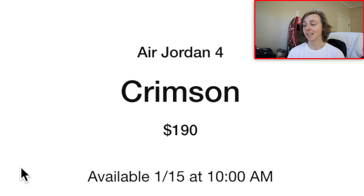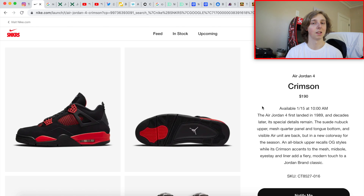This one has a $190 retail — shout out to Jordan for not making the retail something like $220, which they definitely could have done this year like they did with the Lightning Fours. I think these are probably going to be a little more limited, and these will be worth it to go for in grade school and adult sizes. If you're getting the shoe to resell, totally understand; if you're getting it to wear, that's also valid.